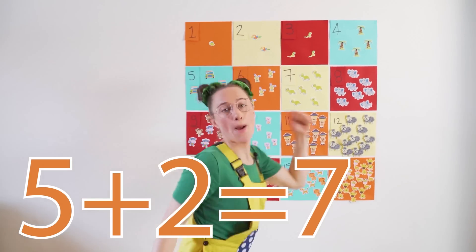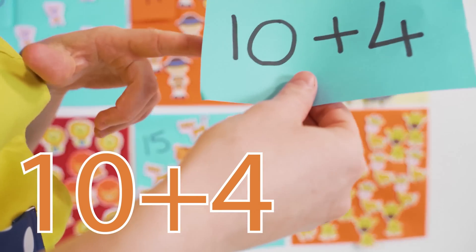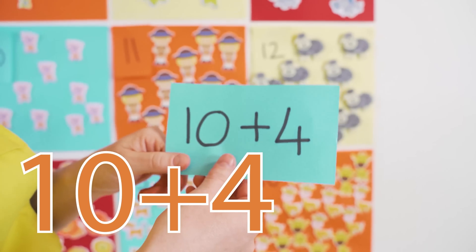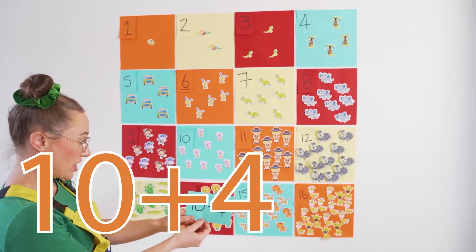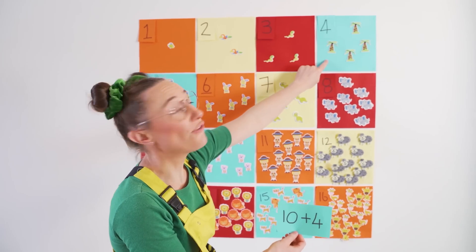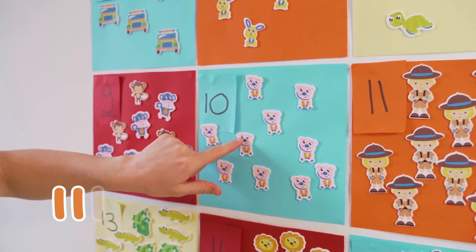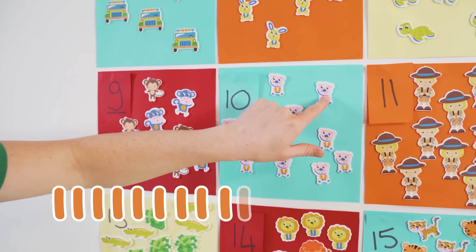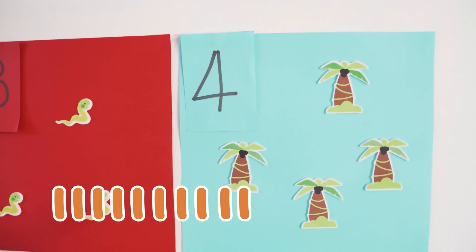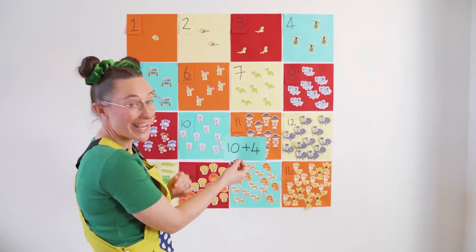Great work guys! Shall we do one more? Look — the number ten. That's a big number. Plus four. Let's see on the board where those two numbers are — 10 plus 4. Shall we count it together? 1, 2, 3, 4, 5, 6, 7, 8, 9, 10, then 11, 12, 13, 14. Ten plus four equals fourteen.